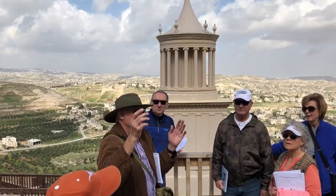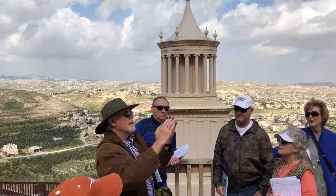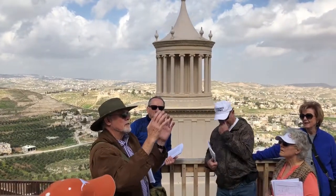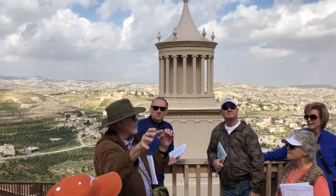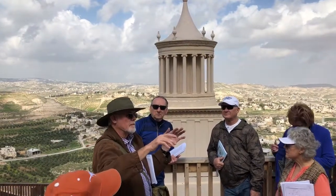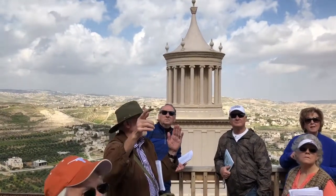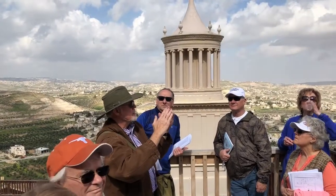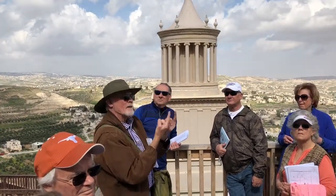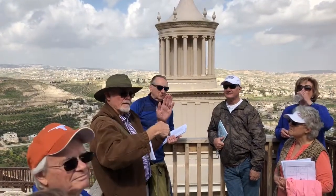Herod loved Egypt. He probably loved Cleopatra too in certain ways, actually. She was in Egypt during the first third of her reign, so they knew each other. And he loved all things Egypt. You wonder if he decided to one-up the pyramids — 'I'll have the same shape, I'll make mine round.' And then the burial area below.